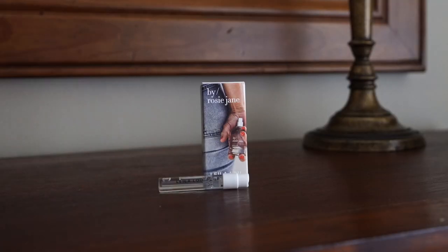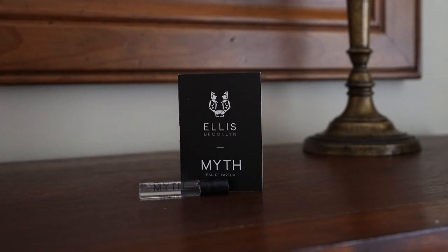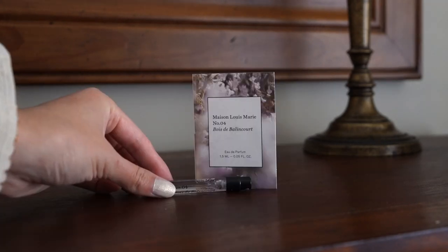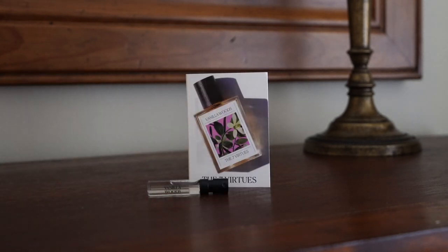Included in the set are: By Rosie Jane, Leila Lu, Clean Reserve Radiant Nectar — Clean Reserve is one of my favorite brands, I have two of their fragrances to share later — Ellis Brooklyn Myth, Fleur Hanami, Schuyler Isle, Maison Louis Marie Number Four Bois de Balancourt, and the Seven Virtues Vanilla Woods. Especially if you want to try out clean fragrances, picking up a set like this is a great way to sample a lot of different scents and wear each one for a couple of days to see how it reacts with your skin.